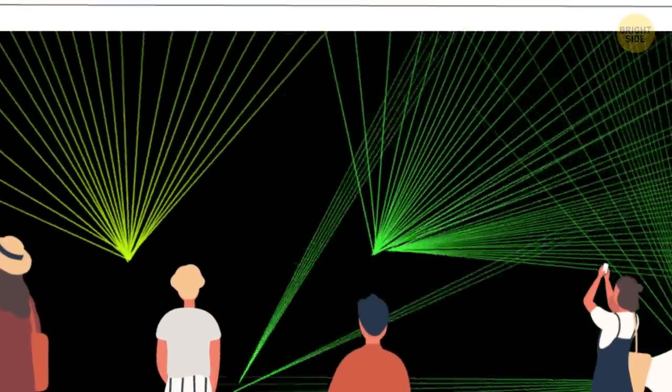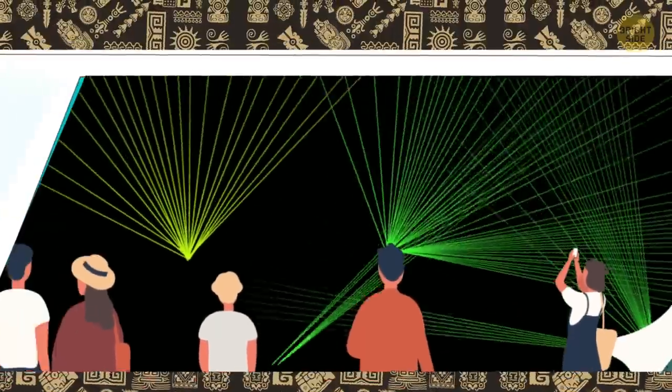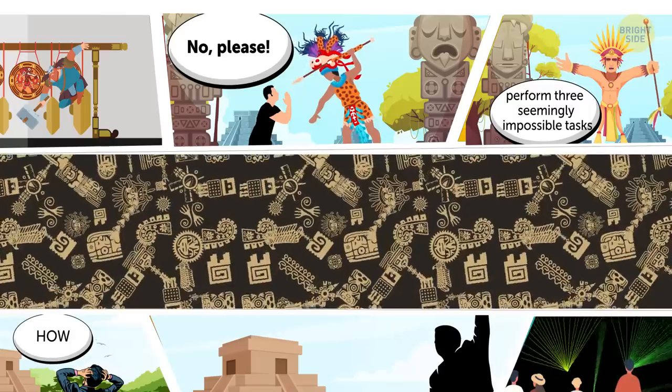Tourists visiting this site can also watch a sound and light show, presented in both English and Spanish, every evening.